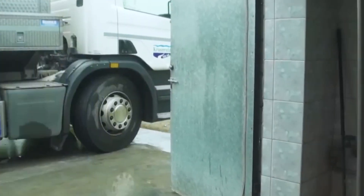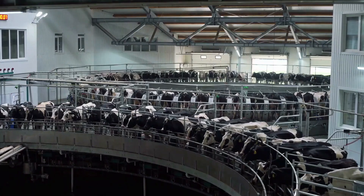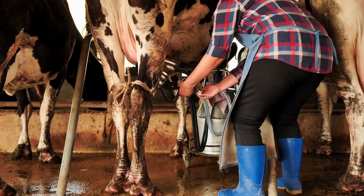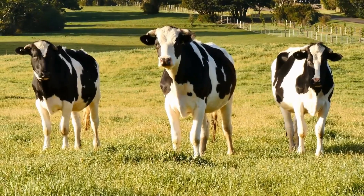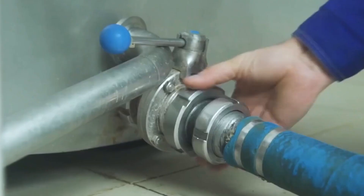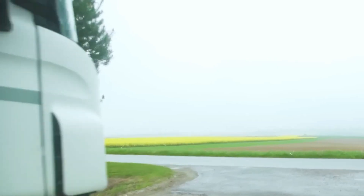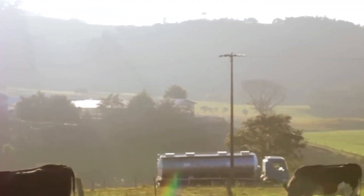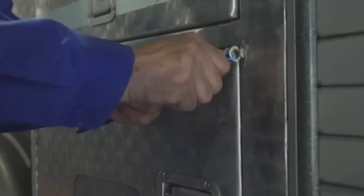Our journey starts long before the factory doors swing open. It all begins at the dairy farms, where fresh milk is gathered from well-cared-for cows. These farms operate with a focus on quality and sustainability, ensuring that only the best milk makes its way to our factory. As the milk arrives at the plant, it's delivered in refrigerated tanker trucks to preserve its freshness — milk being carefully offloaded, inspected for quality, and promptly sent to the next stage of its transformation.